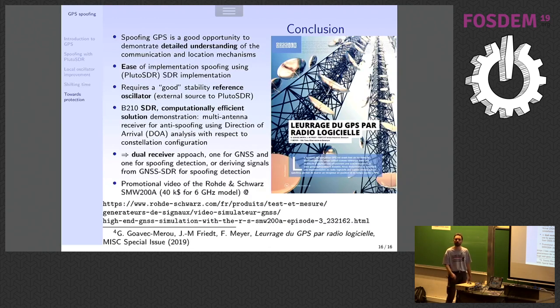I consider this a good dual approach: either you can run full GNSS-SDR on the B210 or on the IQ coefficients, or have a real GPS receiver plus my little approach here to detect spoofing. If you want to see a promotional video of what serious people can do — if you think this is just a toy and you have 40,000 euros to spare — you can see what Rohde & Schwarz is doing; they will spoof any signal you want. For French-speaking audience, all this is detailed in the current MISC issue, and the article has been translated into English on the first page. Thank you for your attention.